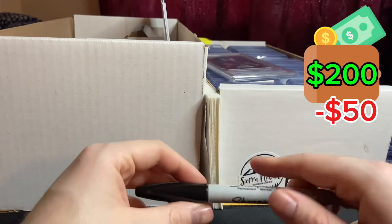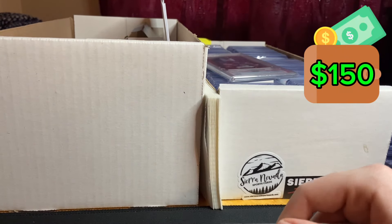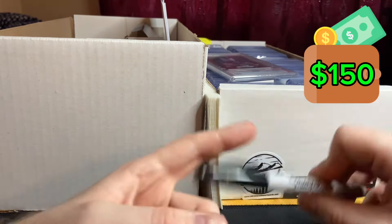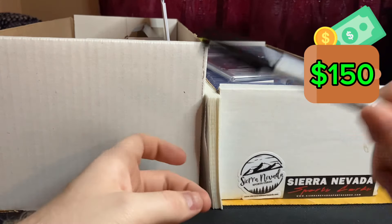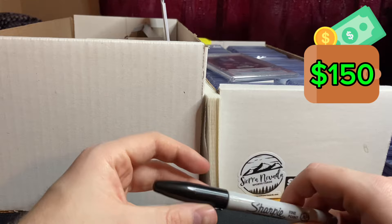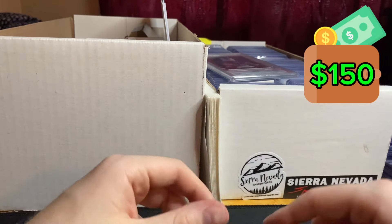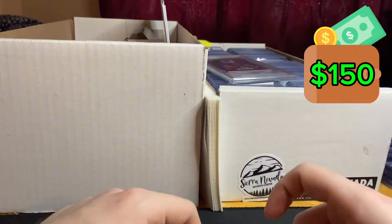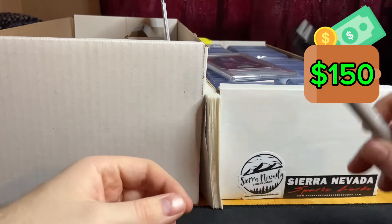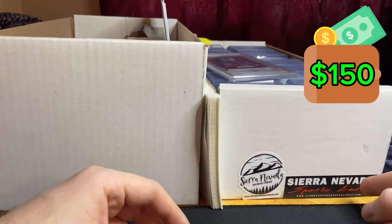We already sold those at a card show I set up at — it was the first card show our town hosted in about 25 years, so really cool to set up at my first ever card show. One of the bigger buyers was a shop owner from Chico, California — shout out to Sierra Nevada Sports Cards. Absolute legend, very nice people. If you're in the area, definitely check them out.